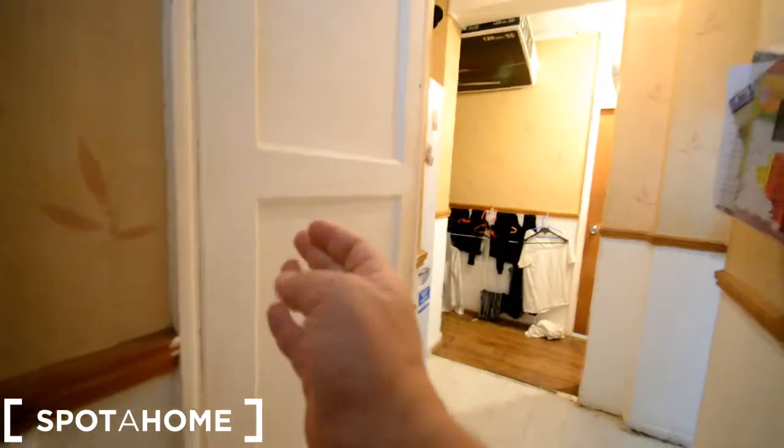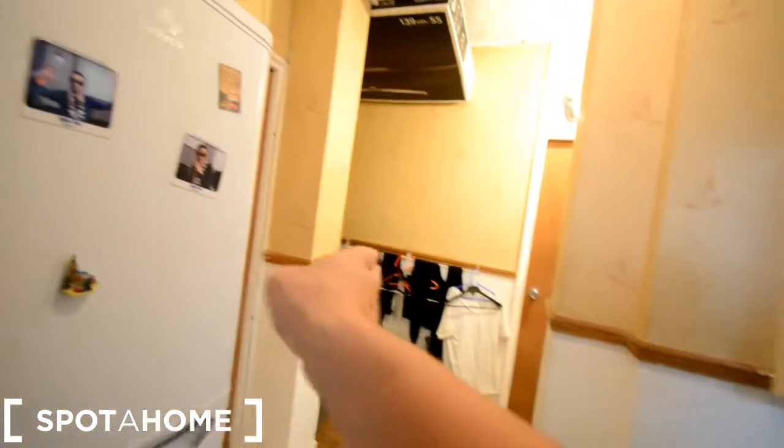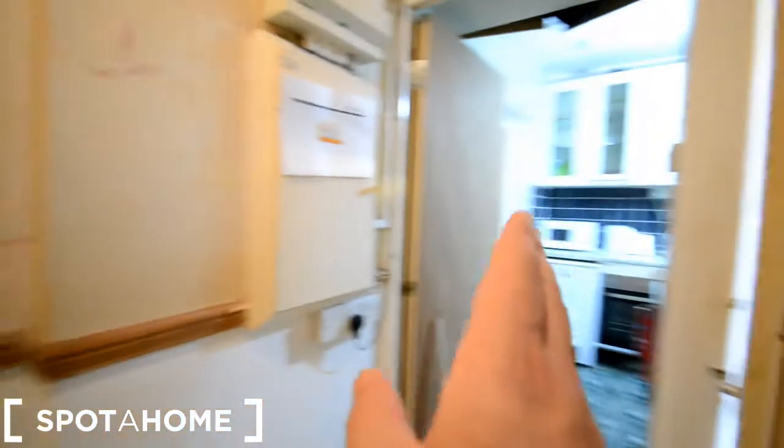Alright guys, this is the entrance corridor. The door is behind me. On my left I have a separated toilet. Over there is a corridor with all the bedrooms, plus this one here. We have the fridge here, and then on the right we have the kitchen and bathroom. Let's start here.